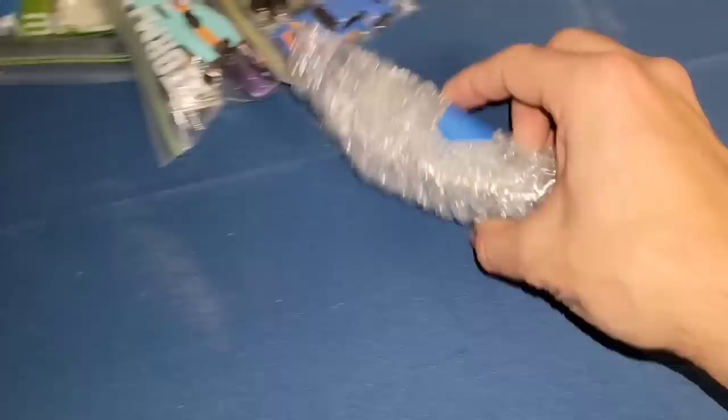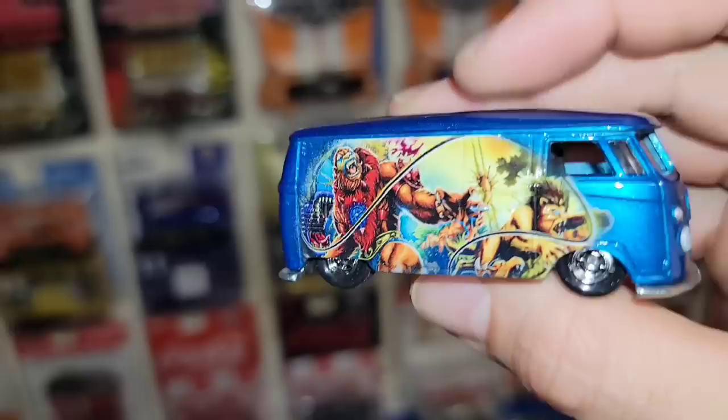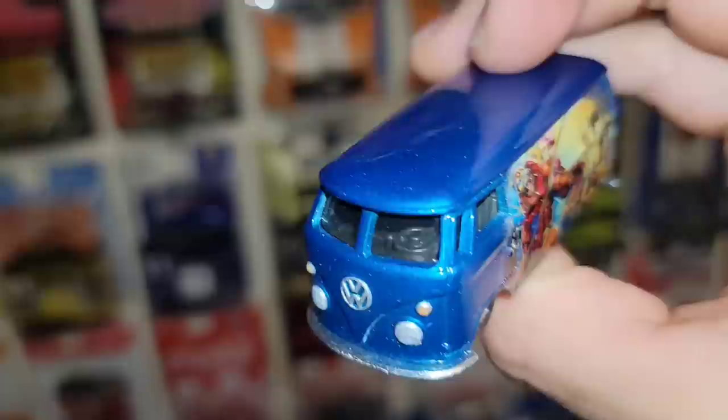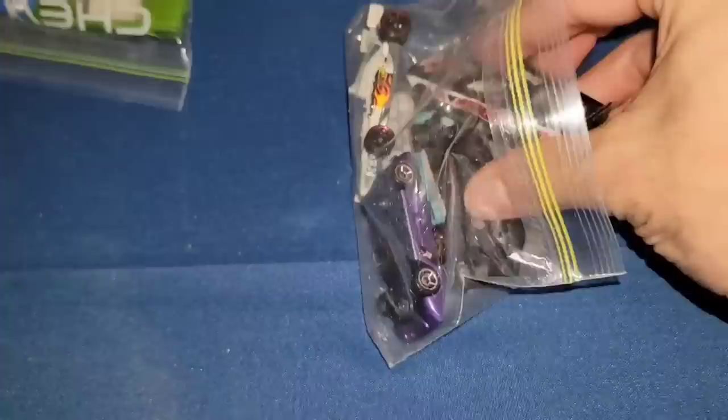Next up looks like another van — check that out, that is so cool. Masters of the Universe! Beautiful blue metallic, blue top with the deco on the side. Gosh that is awesome — definitely digging these. Thank you for sending those, they are wicked.